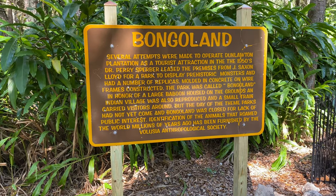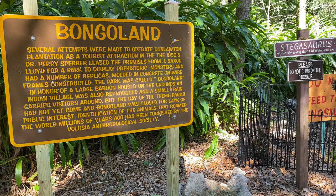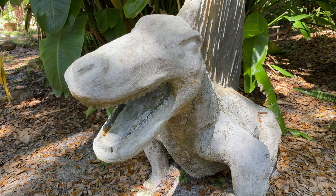The park was called Bongo Land in honor of a large baboon housed on the grounds. Behind us we have a ferocious meat eater that lived over 250 million years ago. Can you tell us what this is? Put it in the comment section below.